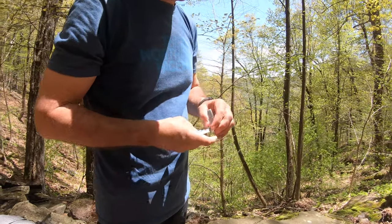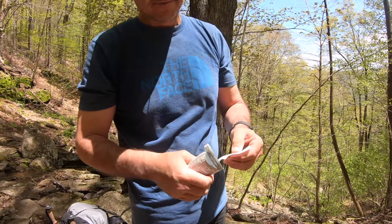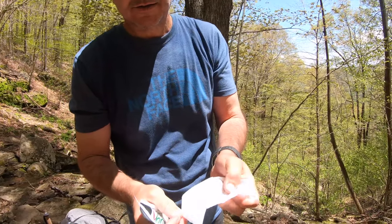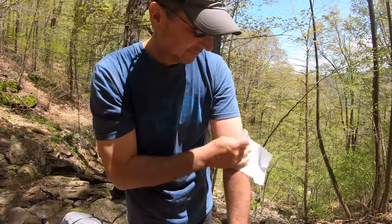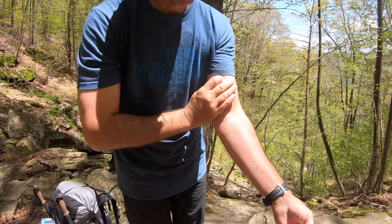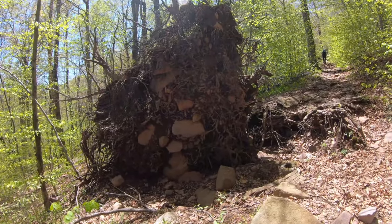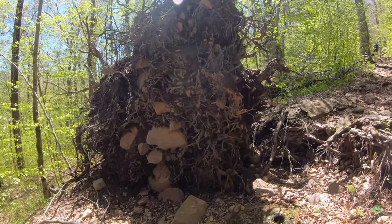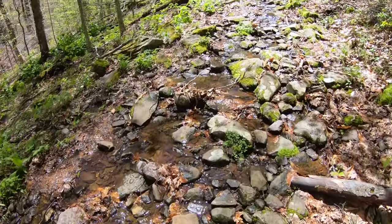There's been some bug spray or bug wipe applied. As you can see, the bugs are relentless — they're biting a little bit now. It must have been a pretty good wind to pull that down. This part of the trail is a little wet.